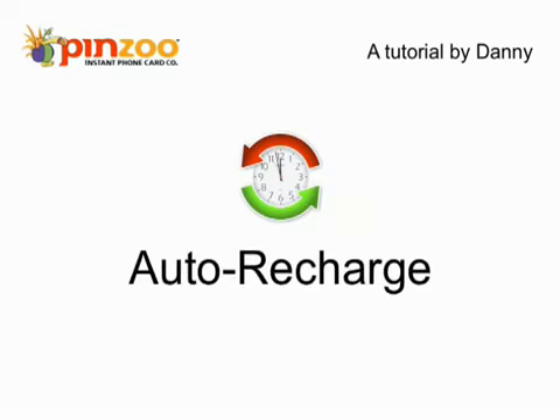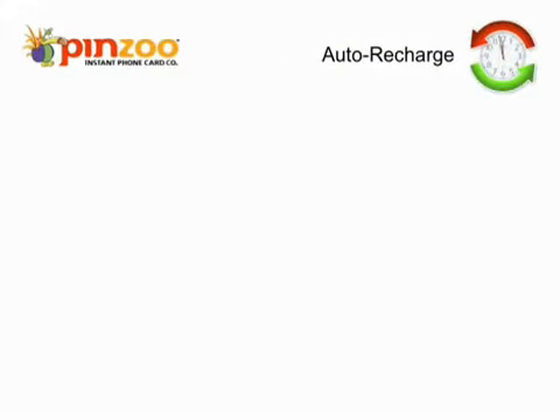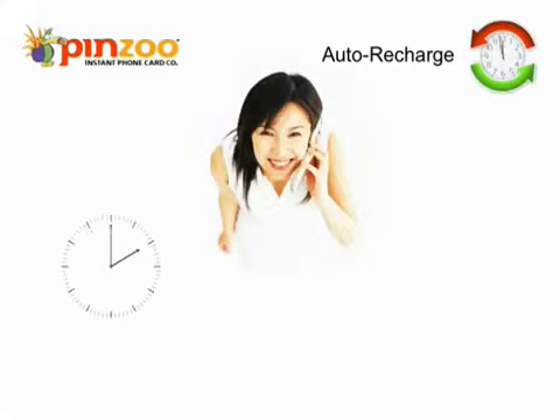Hi, my name is Danny. I'm going to walk you through Pinzu's amazing free feature called Auto Recharge. Auto Recharge will automatically add more calling minutes to your Pinzu phone card so that you never run out of calling time again.